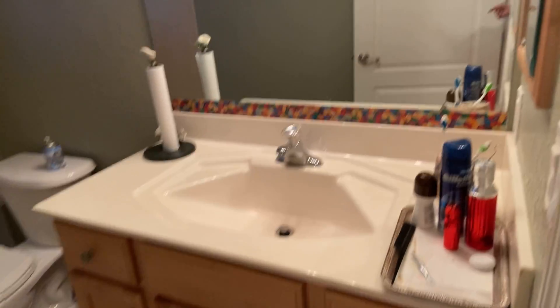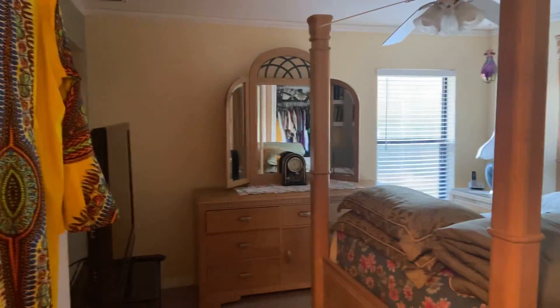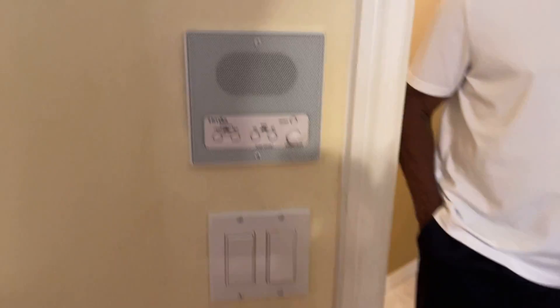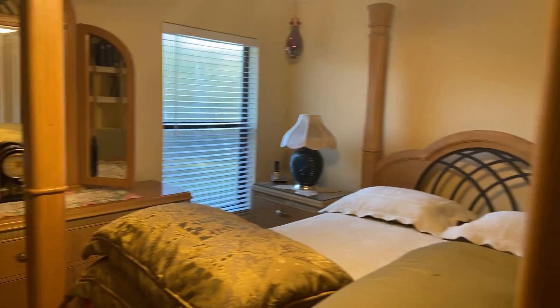Here is the guest bathroom. This is the second guest room — nice-size closet and this is a queen-size bed, so it's big enough for a lot of furniture. On the window is the hurricane shutter — I saw that in the living room too. And it looks like there's a speaker in all the rooms — all the rooms have speakers.